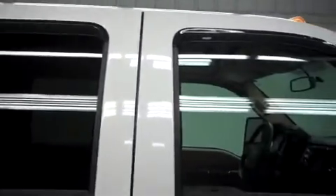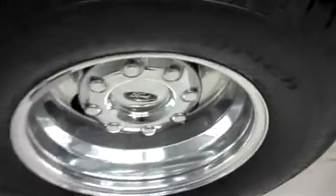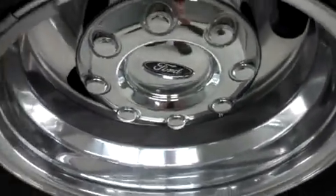Down on the passenger side, we have vent shades and clearance lights up on top. I don't see any dents or dings. Take a look at the rear chrome wheels — they're in great shape. No curb wear, no corrosion.